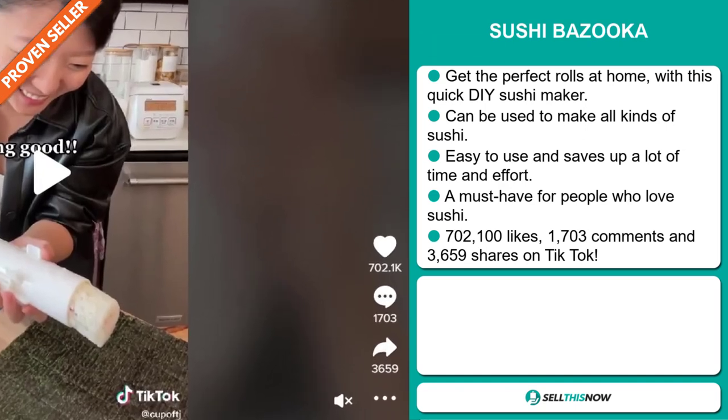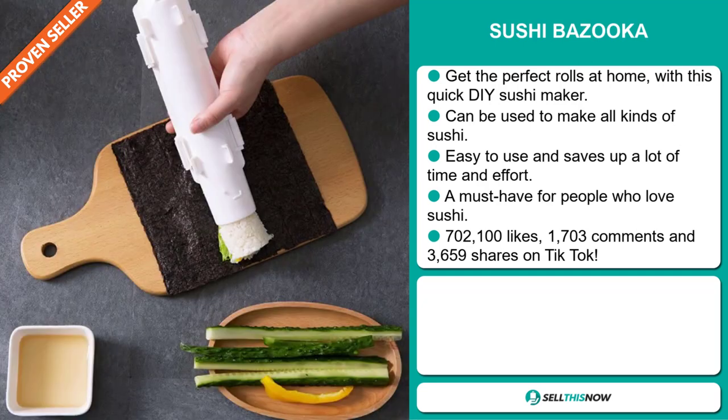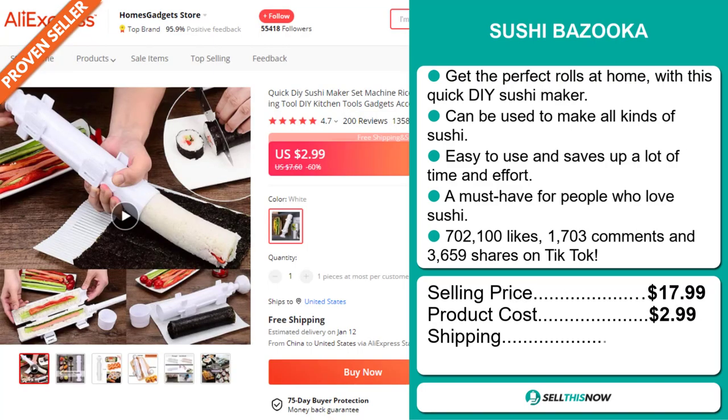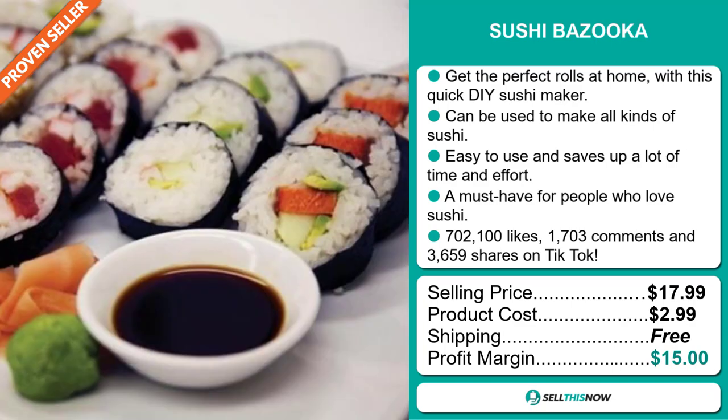The TikTok ad has 702,100 likes, 1,703 comments, and 3,659 shares. The selling price for the Sushi Bazooka is just under $18, whereas the product cost is only $2.99. Shipping is completely free, so you're looking at a good profit margin of $15.